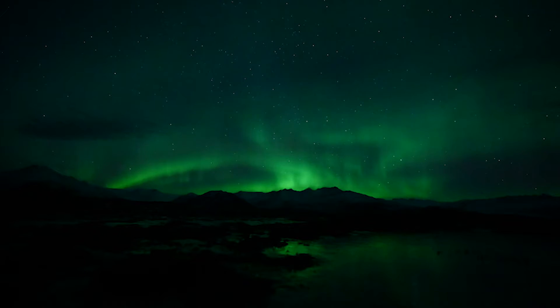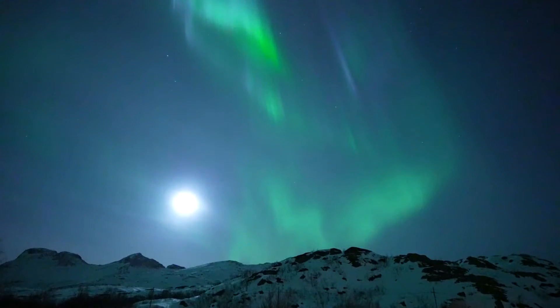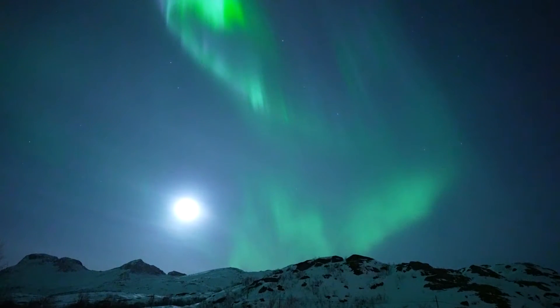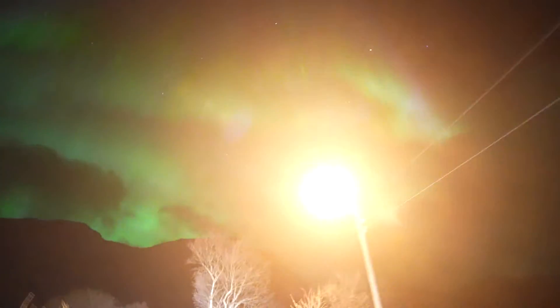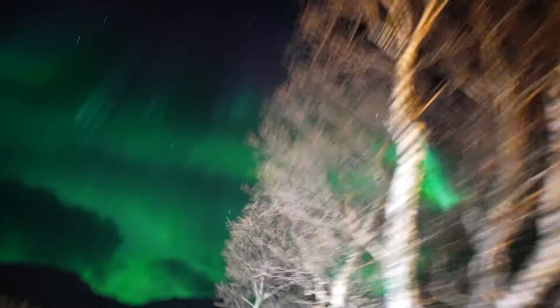There are three things that we need for the Northern Lights, and one of them is kind of non-essential. Let's put it that way. We'll start with that one — that one's darkness. Obviously we need it to be nighttime. We need to be able to see the contrast of the Northern Lights against the night sky. We can't see it against a daylit sky. But we don't necessarily need a completely dark area. We can see the Northern Lights with a good strong moon, even a full moon, and we can see them with city lights or from a well-lit area.